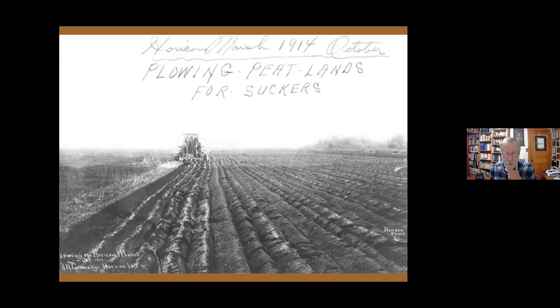To try to restore fertility, they went down to the Rock River and netted carp and suckers to throw on the land as fertilizer — much like the old practice of putting a fish with corn kernels to fertilize crops, but on a larger scale. The caption on one original photo read 'plowing peat lands for suckers' — which could also describe the people who put their life savings into the venture, lost it all, and got nothing out of it.